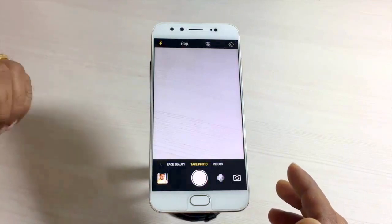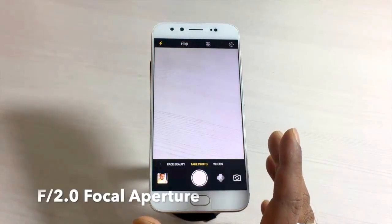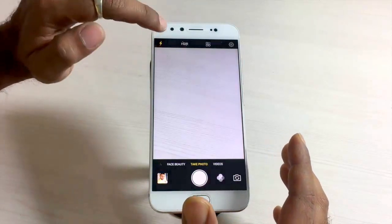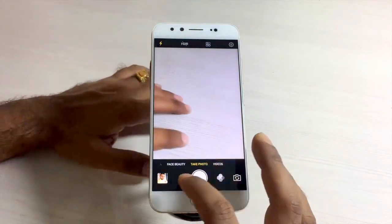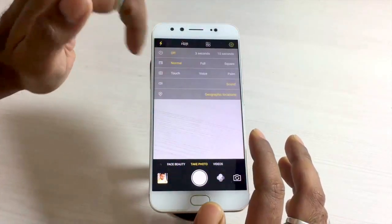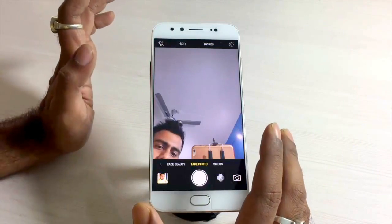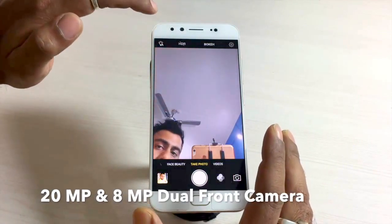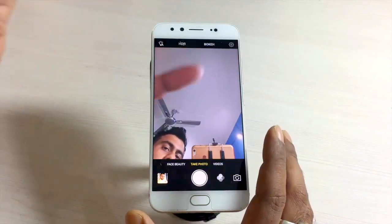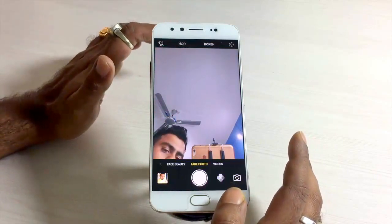The most important USP of the Vivo V5 Plus is the camera. At the back, it has a 16-megapixel shooter with an f/2.0 aperture, phase detection autofocus, and LED flash. You also get HDR mode, beauty mode, and other camera customizations. The standout feature is the front camera — it sports a dual-camera setup with a 20-megapixel and an 8-megapixel shooter using Sony lenses and sensors, plus a moonlight flash similar to the V5.